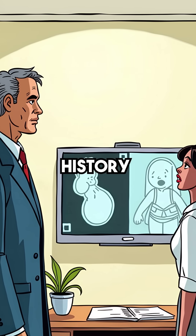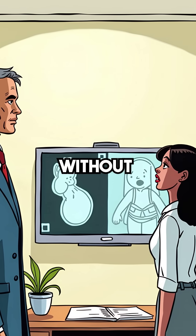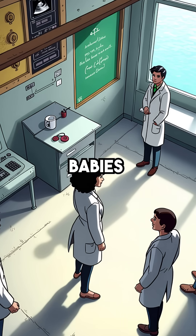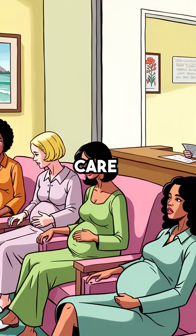For the first time in history, doctors could see inside the womb without surgery. The same principles that hunted submarines now revealed developing babies. This changed pregnancy care forever.